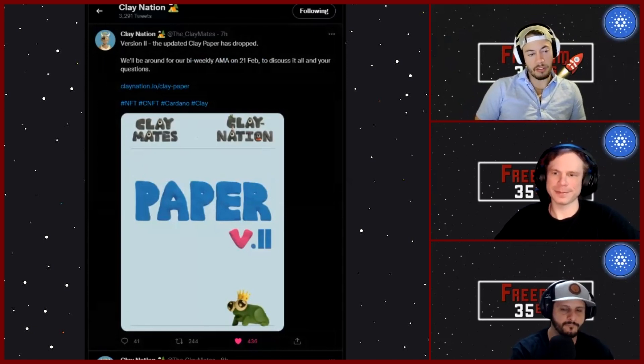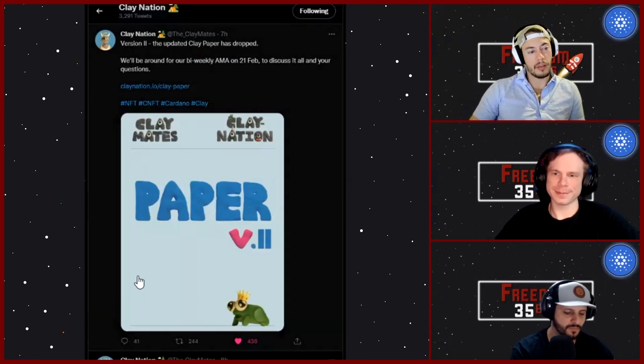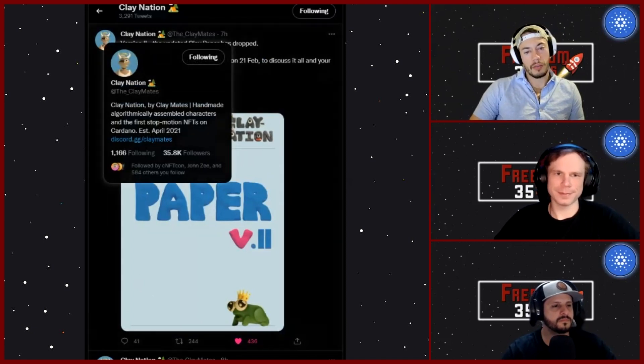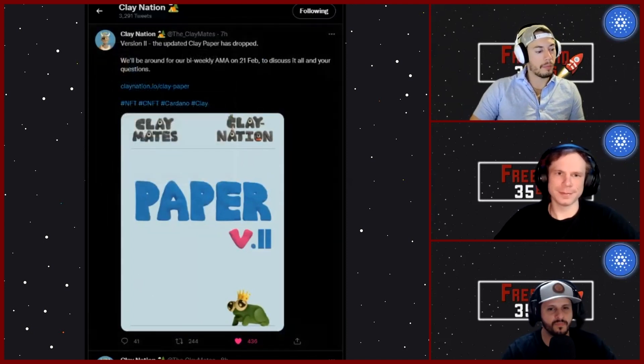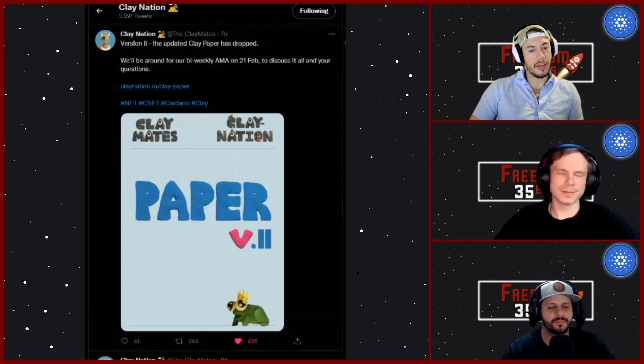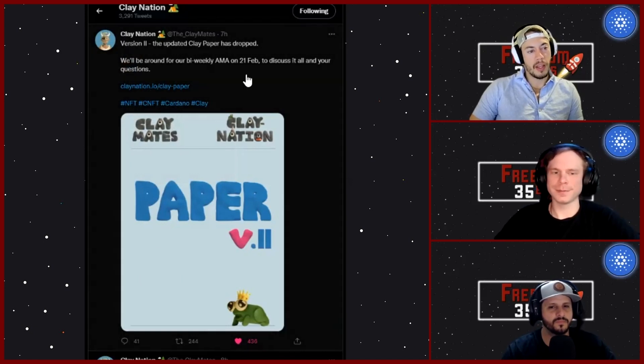They do that stop-motion clay animation, going back early in the day under Claymates, and then they released their 10K version of those as Clay Nation — the individual profile pics. I've rocked one, TJ's rocked one. It's been a staple; if you rock a clay, you're held in prestige. Their floor is sitting at like 1700 ADA right now and continuing to go up.